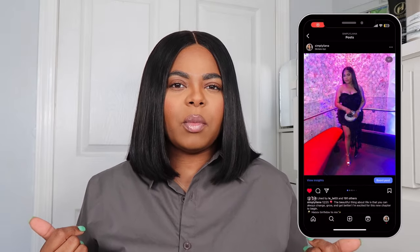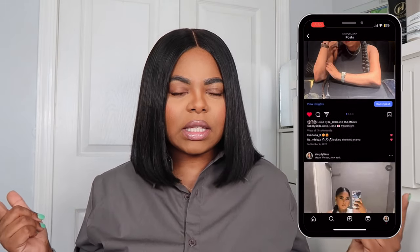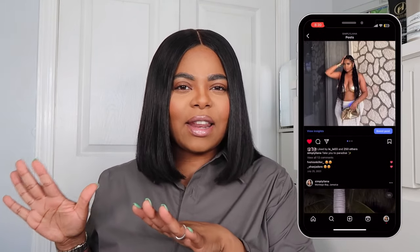Hey guys, it's your girl Liana. Welcome back to another video. If you're a returning subscriber, welcome back, and if you're new here, welcome. My name is Liana. I post new videos every single week, so you might as well subscribe right now because you're probably gonna like it here anyway. Go watch some older videos so we can get better acquainted.